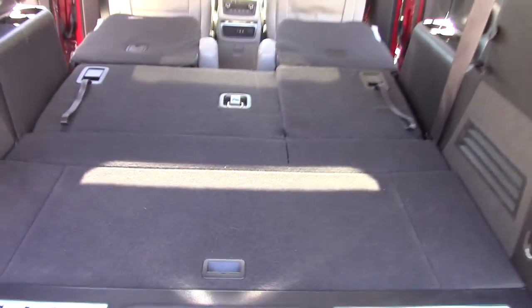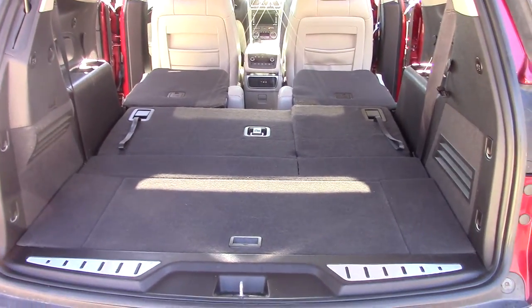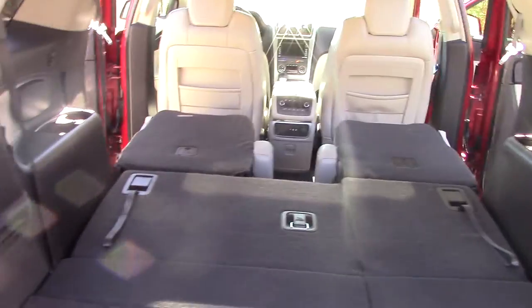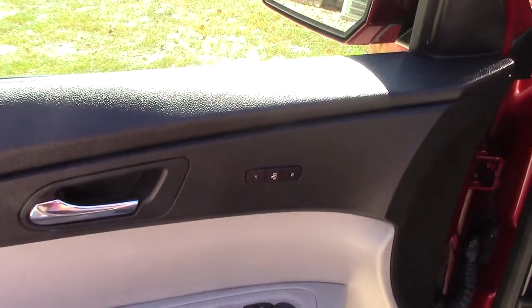I don't know the cubic feet when that's all down, but I've hauled some pretty big stuff in here. It's nice that this car is wider. I got a Ford Explorer and it's not as wide as this vehicle, which I miss a little bit, to be honest with you. Obviously, power door locks, power steering, power brakes, power windows. It's got the memory seats.